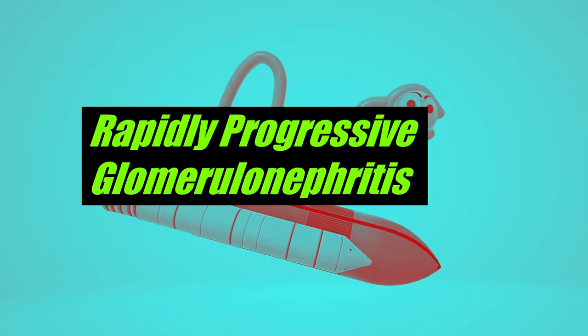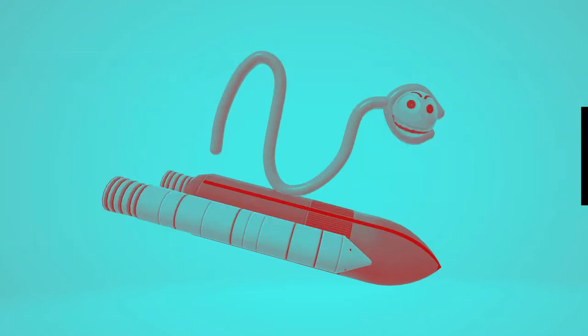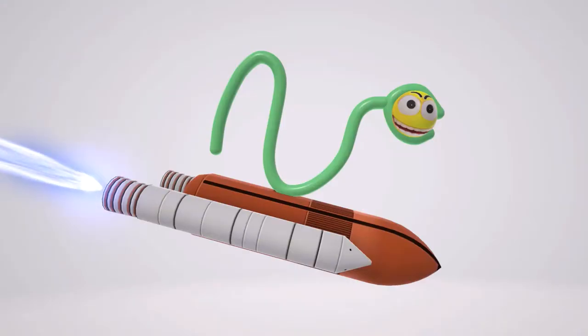In this scene we're going to talk about rapidly progressive glomerulonephritis, represented by a glomerulus in a nephron rapidly progressing downward in a rocket. Rapidly progressive glomerulonephritis, as the name suggests, has a poor prognosis. What happens is there's rapidly deteriorating renal function. This disease is also called crescentic glomerulonephritis.